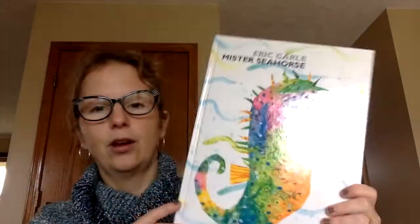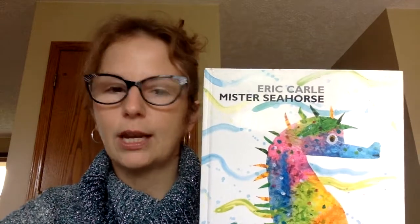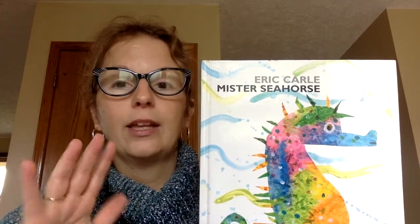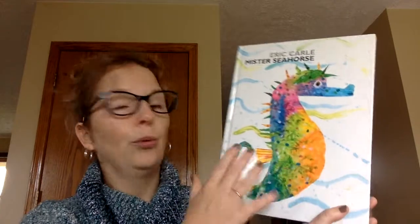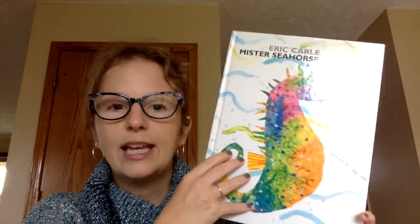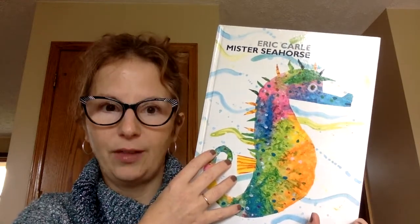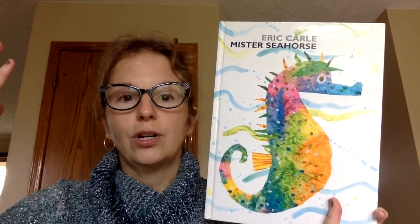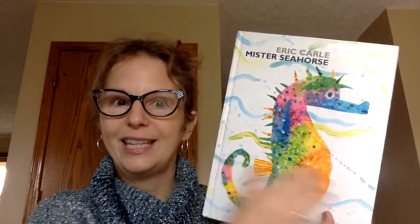I'm going to end this lesson with a story from Eric Carle called Mr. Seahorse. I'm sure you've heard stories by Eric Carle before, like The Hungry Caterpillar. Good books are like good friends — we keep going back to them. One of the reasons why I love this book is because it has some cool pages that show sea animals using their camouflage. Camouflage is when animals use the colors on their bodies to blend in with their environment, and we're going to see examples of that with these sea animals.